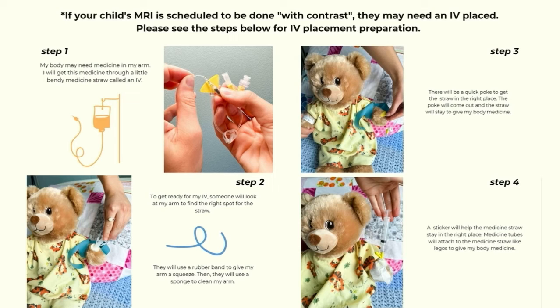If your child's MRI is scheduled to be done with contrast, they may need an IV placed. Here are four steps that help break down what an IV is for a kiddo. Step one: my body may need medicine in my arm. I will get this medicine through a little bendy straw, which we call an IV. Step two: to get ready for my IV, someone will look at my arm to find the right spot for the straw. They will use a rubber band to give my arm a squeeze.